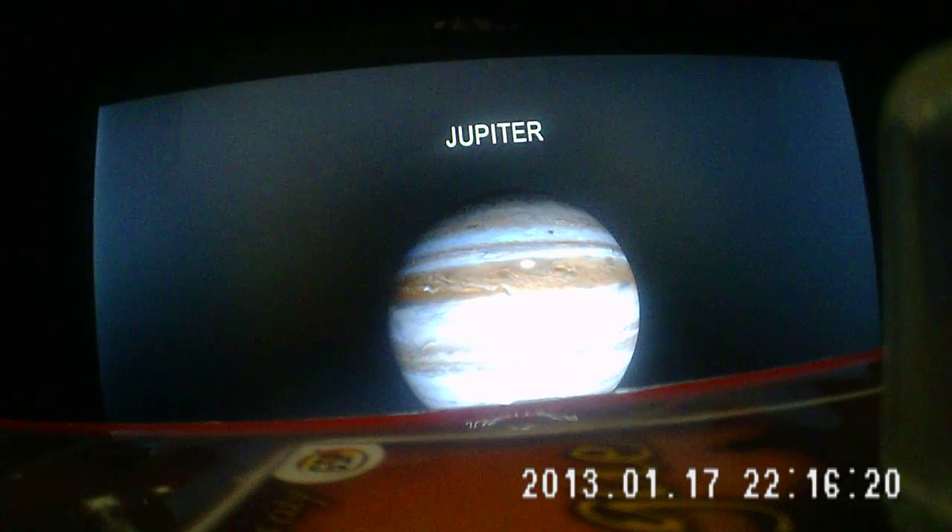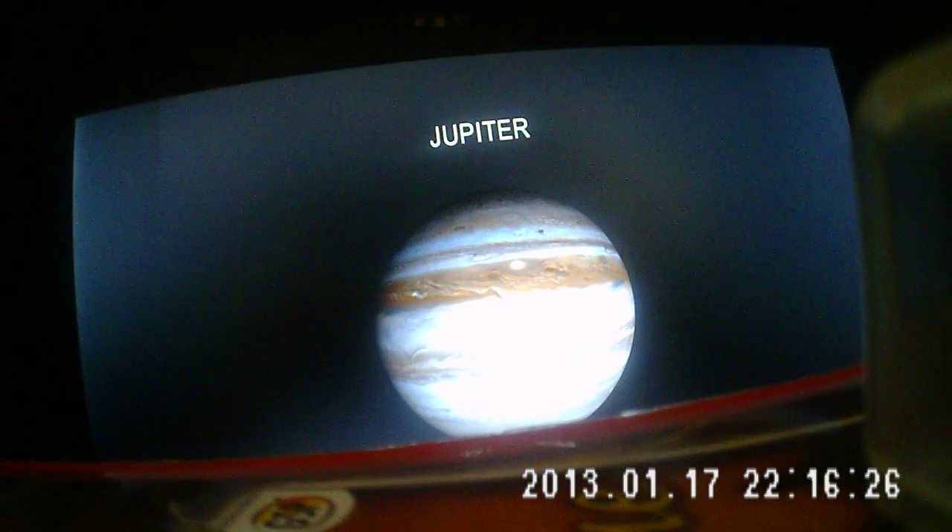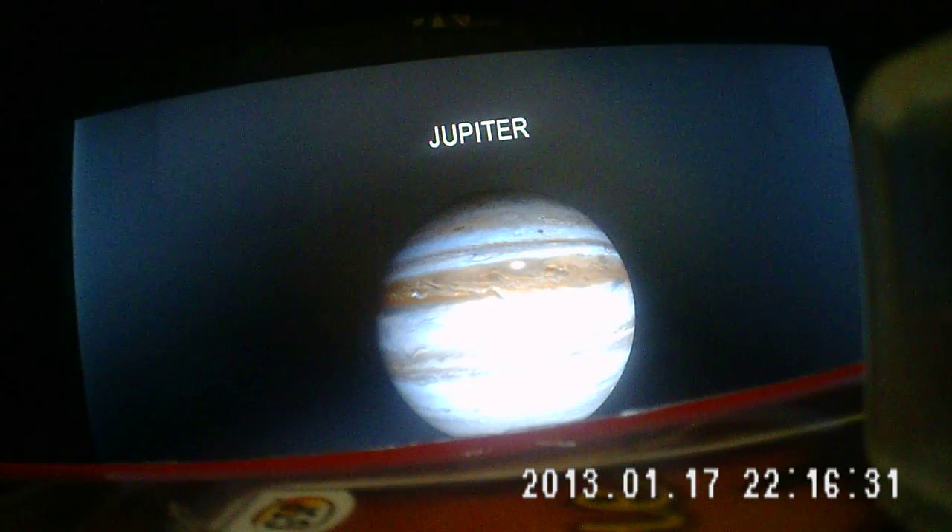How are you boys and girls? In today's video we're going to talk about a quick video on the planet Jupiter.